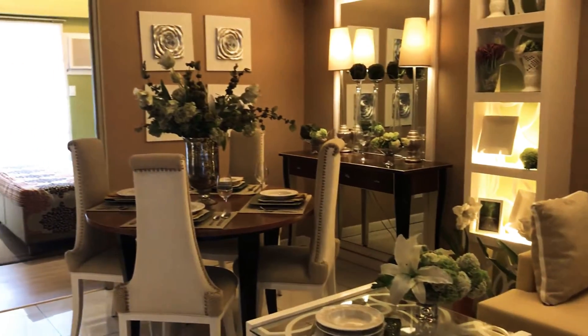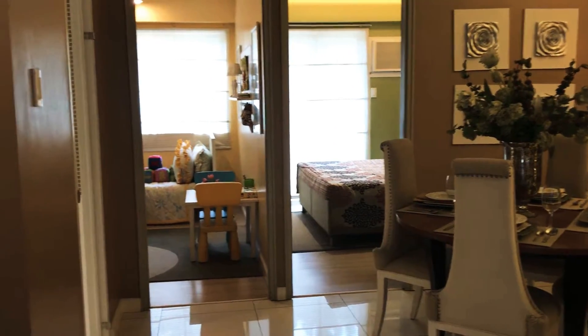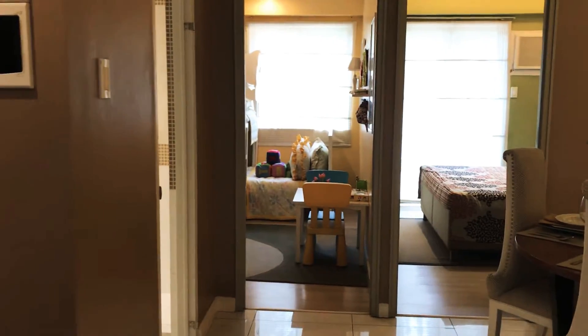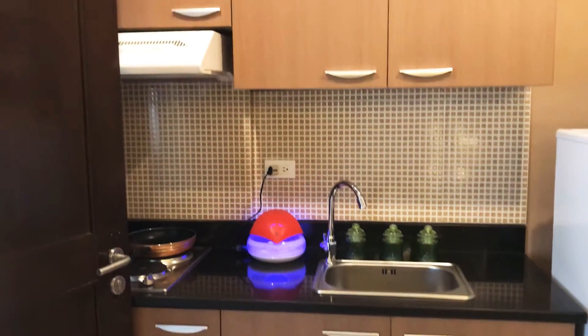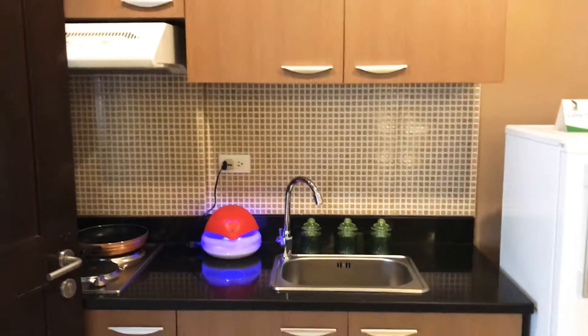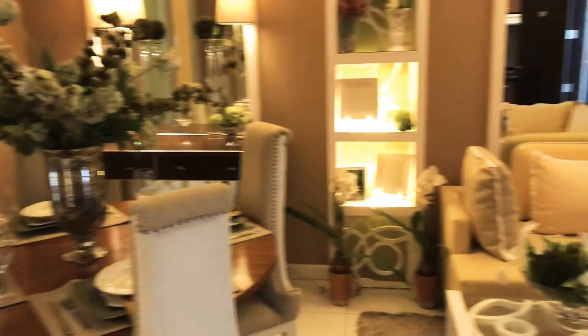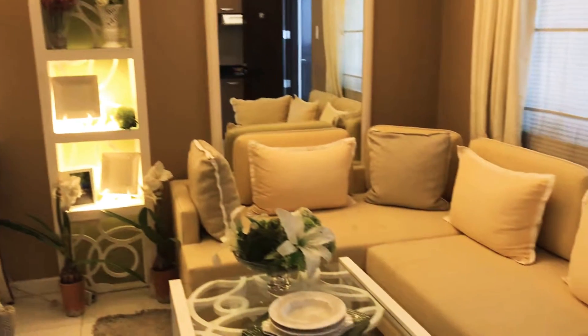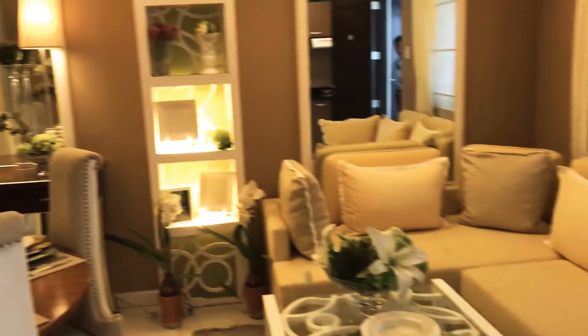This is a two-bedroom model room with one toilet and bath. As you can see, on the left side area is the kitchen. On the right side area is the living room and the dining area.